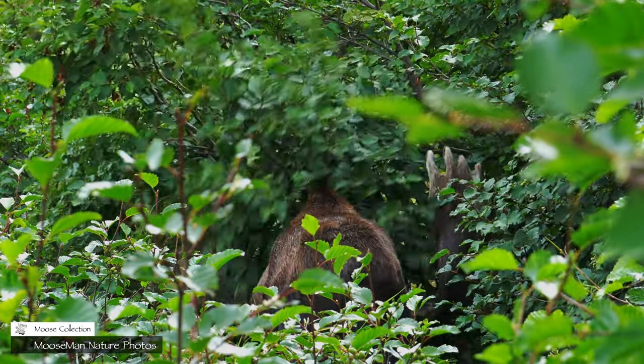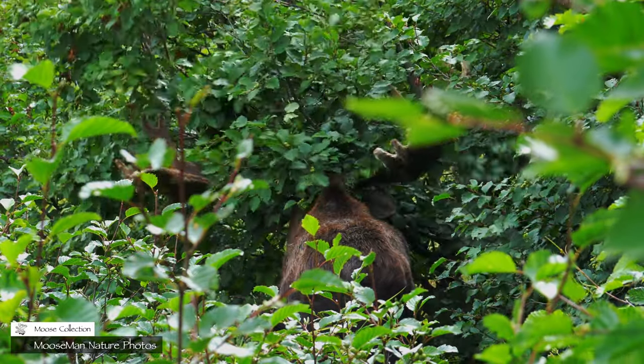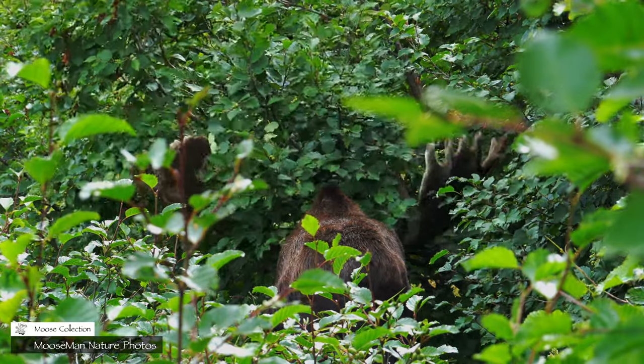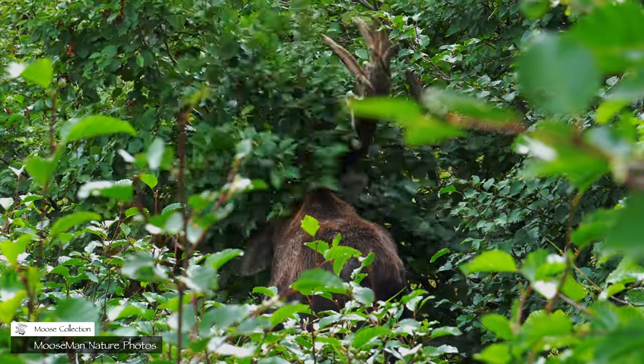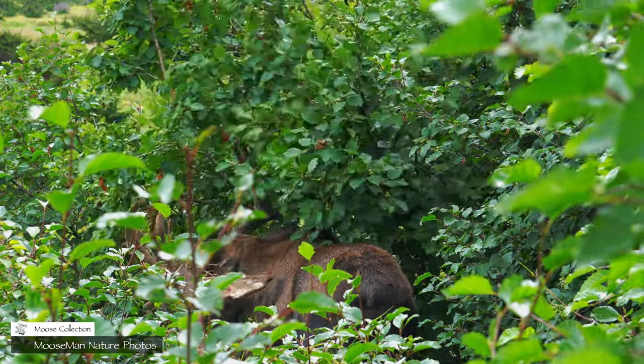This is 22, just starting to shed his velvet. He tends to be the first bull in the area to do so. It's not a very aggressive breaking — I think it still might hurt a little bit. It hasn't completely died yet.